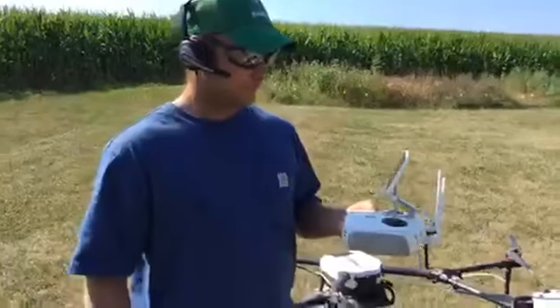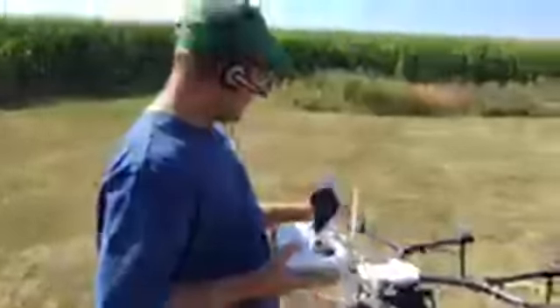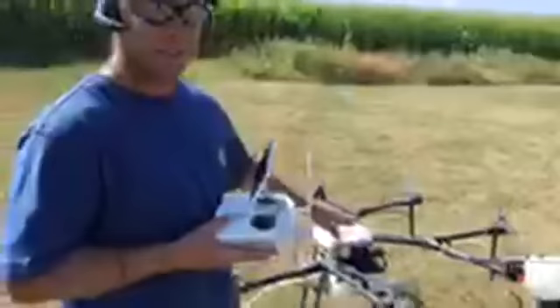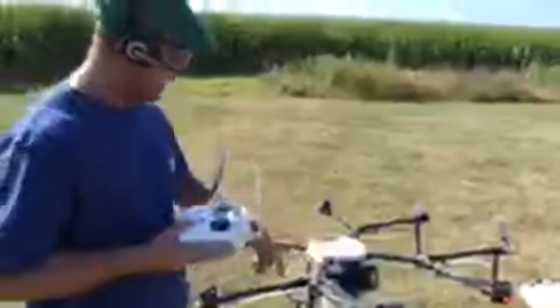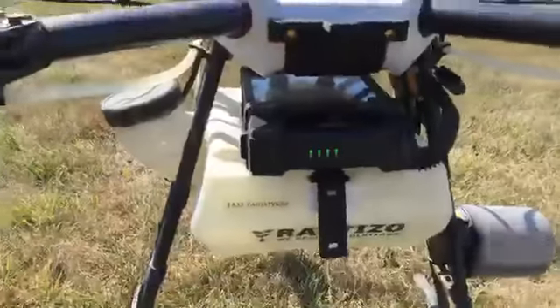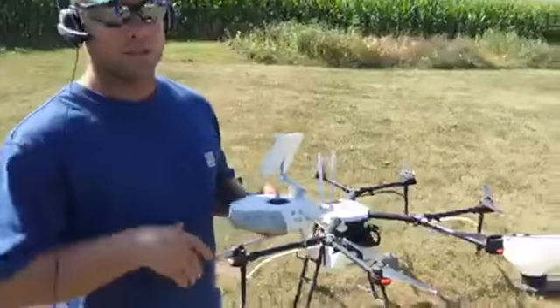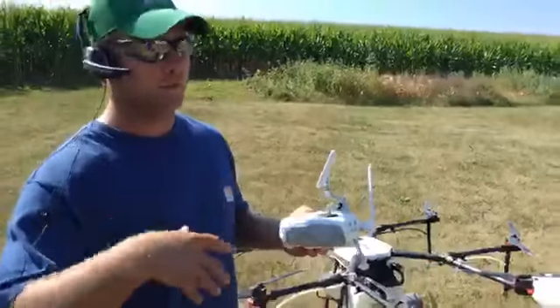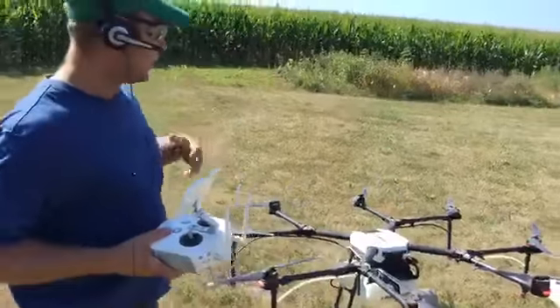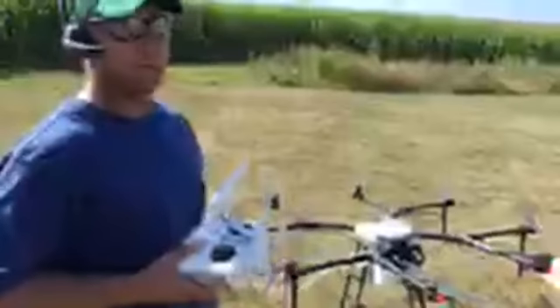This drone runs off a battery — it's a 12-pound lithium ion battery, that black box right there. The battery alone weighs roughly 10 pounds. We have to be under 55 pounds at takeoff to be legal. Once you get above 55 pounds, it's a different set of rules and regulations — that's why it's not any bigger than it is. We have a weight limit we have to stick to.